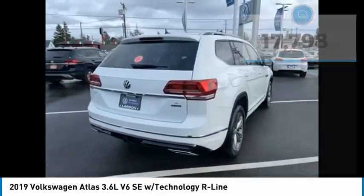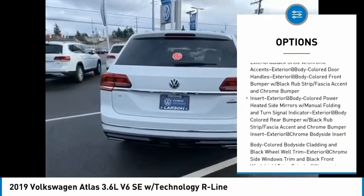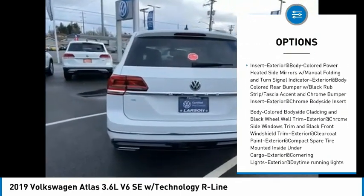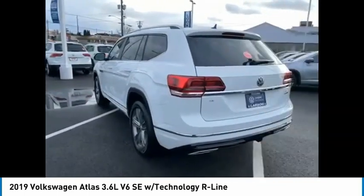Here are some of this vehicle's great options: clock, brake assist, tachometer, hill descent control. This beauty is sure to make you the talk of the neighborhood. So call or drop in for a test drive today.